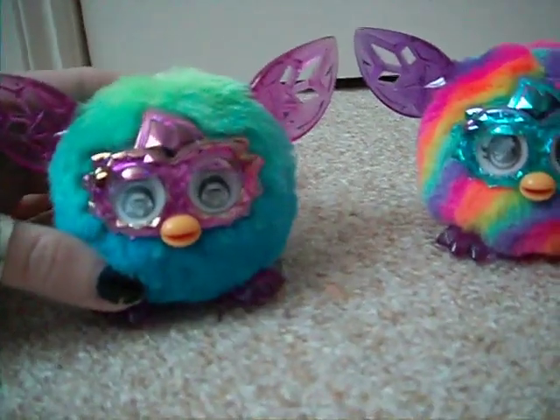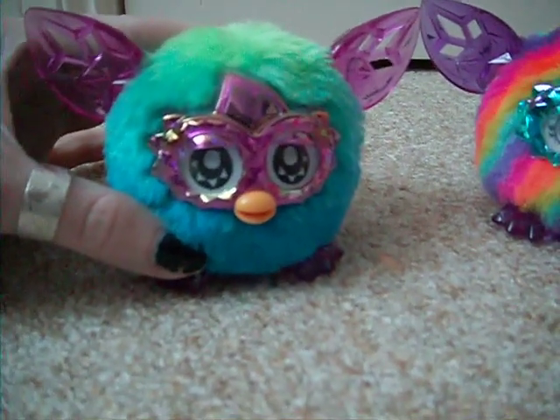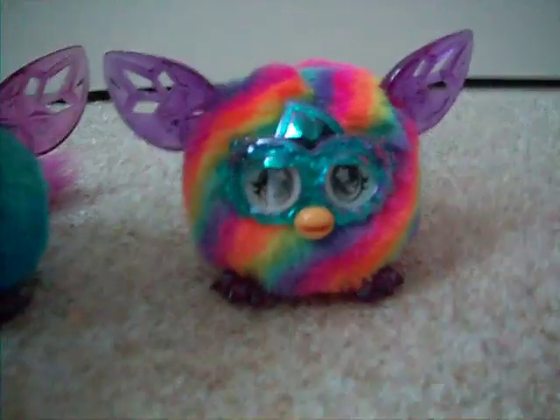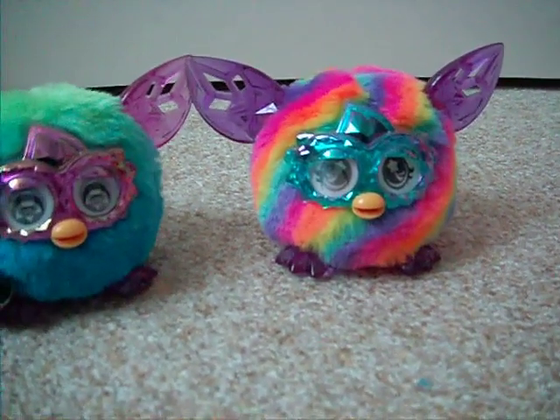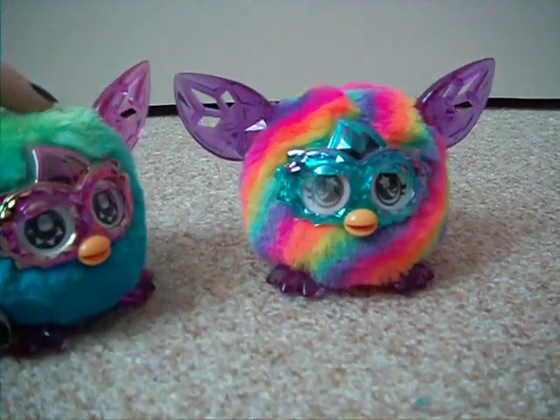An interesting little comparison thing here with the babies is the eyes. See, his eyes look like that — he's got little triangles around them, and this one has got shooting stars. So they're both different, which is an interesting little note.